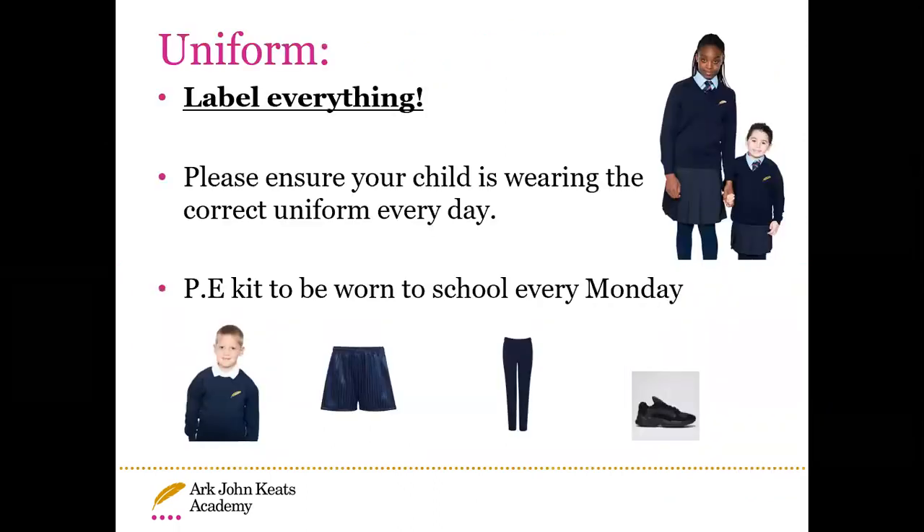Uniform — it's very important that you label everything. Please make sure that your child is wearing the correct uniform every day. Quite often we're finding jumpers missing, ties missing, blazers missing, so if you could label everything that would be great. The only day the children do not need to wear their school uniform is on a Monday, as they'll be wearing their PE kit to school — a jumper, shorts and trousers, and black trainers.